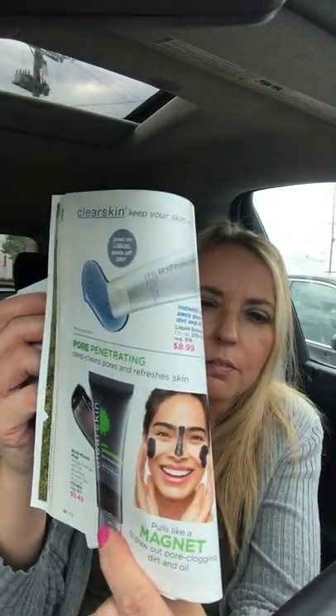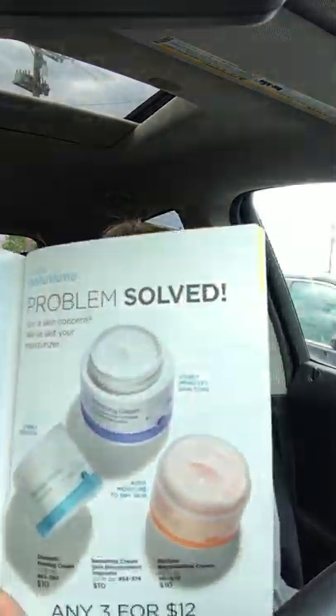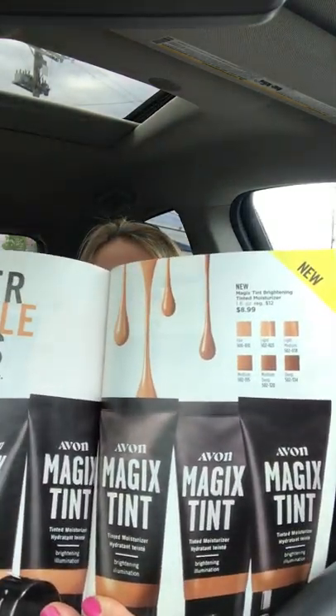They're really giving great deals on skincare this campaign, so stock up or look for what you may need. The Black Mineral Mask is on sale for $5.49. Campaign 12 runs until May 28th. The Dramatic Firming Banishing in Natura is 3 for $12 — I sell a lot of those. The Magic Tent is $8.99 if you're interested.